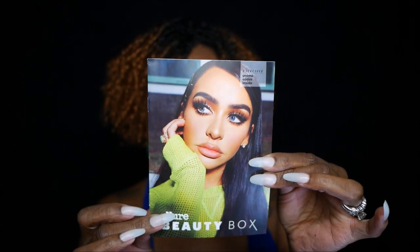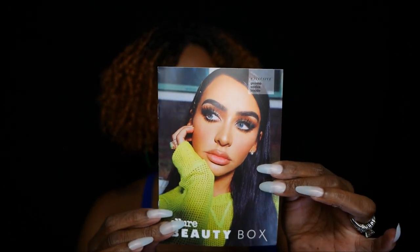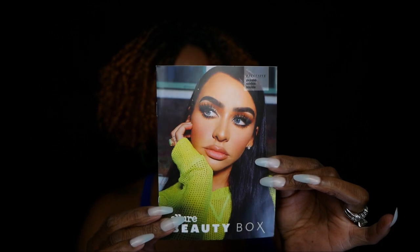From what I understand, this is the pamphlet and that is the beautiful Carly Bible — I want to call her Cardi. But yes, she curated the box this month, so it's pretty exciting.